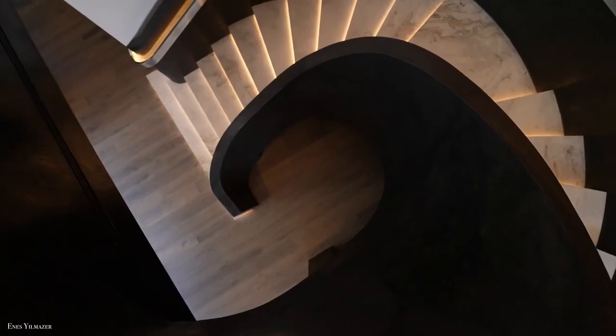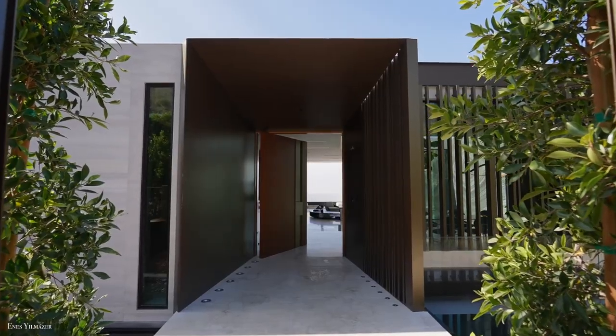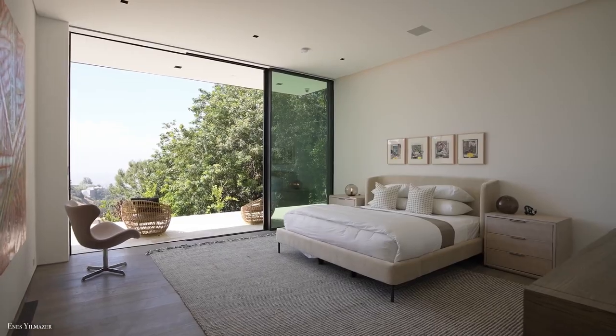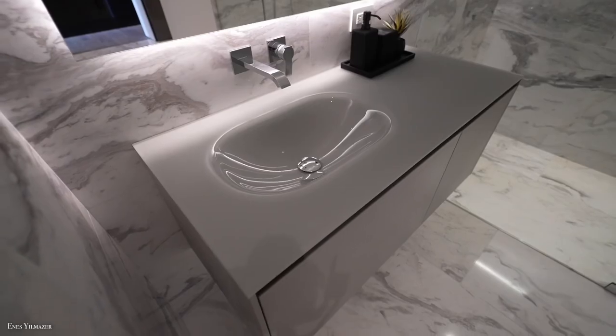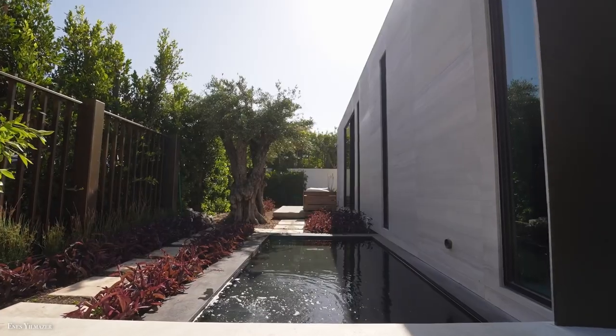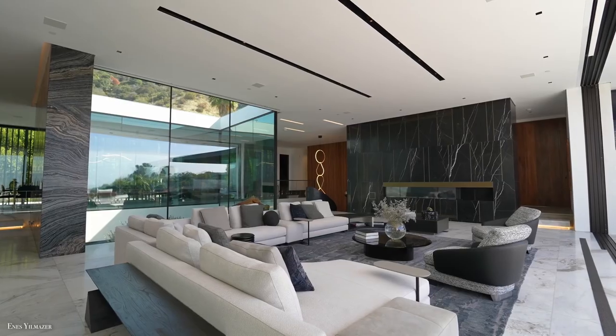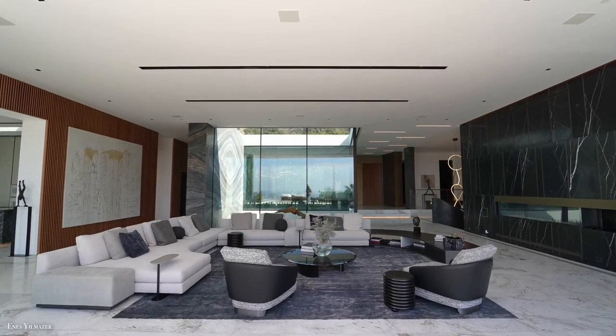With impeccable design from the world-renowned architect firm Sayota, this 18,000 square foot masterpiece that comes with 7 bedrooms and 14 bathrooms is a work of art in itself. Upon your arrival into this massive house, when you cross the glass bridge into the dramatic foyer, a remarkable open floor plan awaits you with its jetline of views.